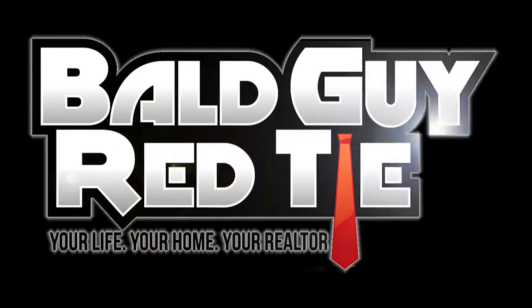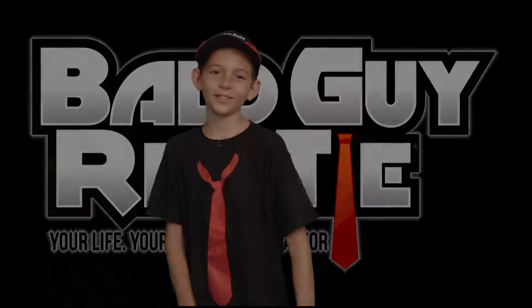You're watching The Bald Guy in the Red Tie. This is awesome! Greetings, Red Tie community. It's The Bald Guy in the Red Tie, John Butler, with Realty One Group Southwest.